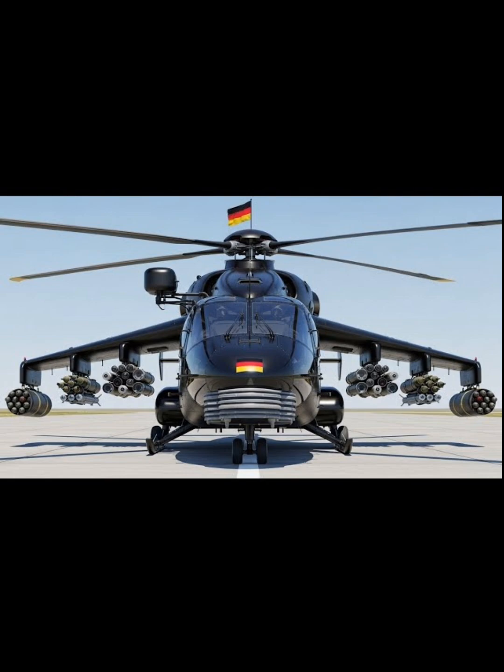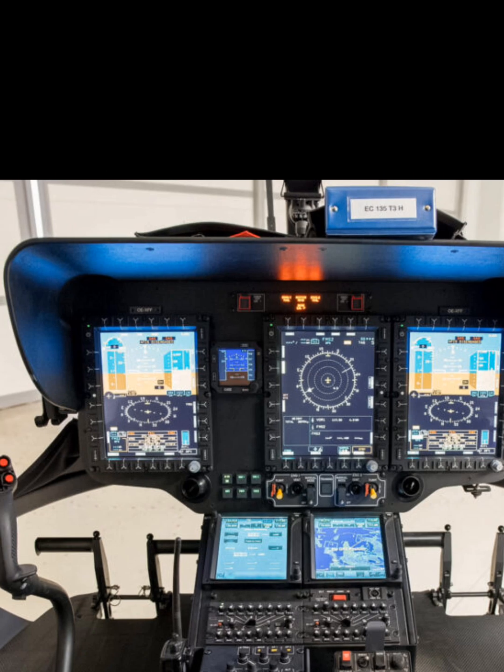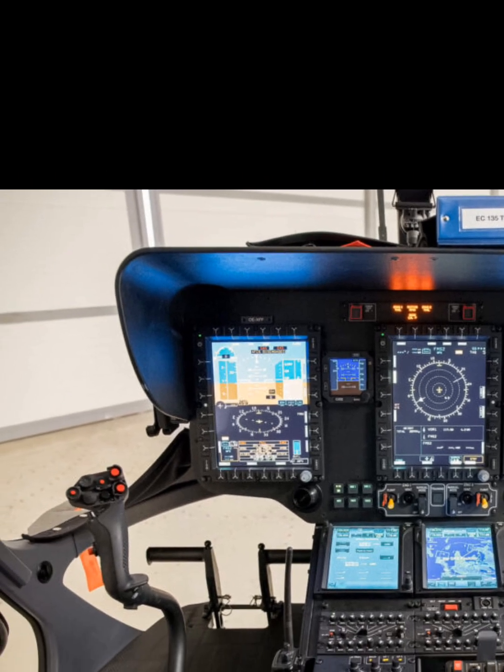With its ultralight composite frame and aerodynamically refined rotor system, the H-135 delivers smoother flights, lower noise, and exceptional fuel efficiency.